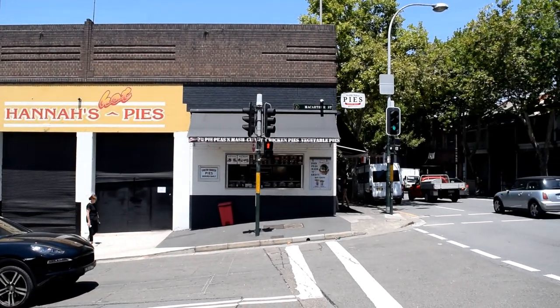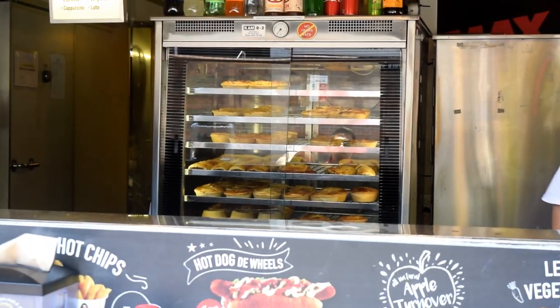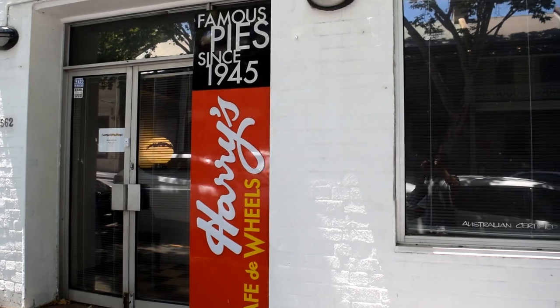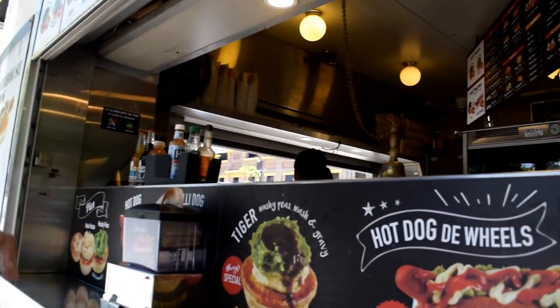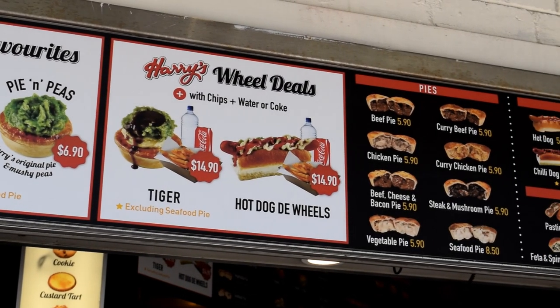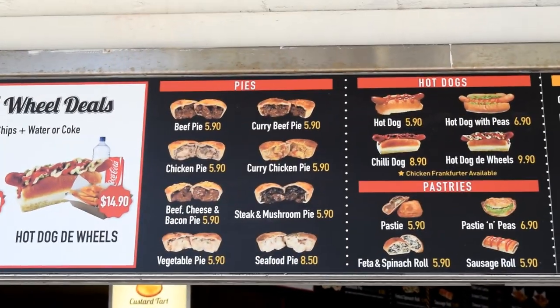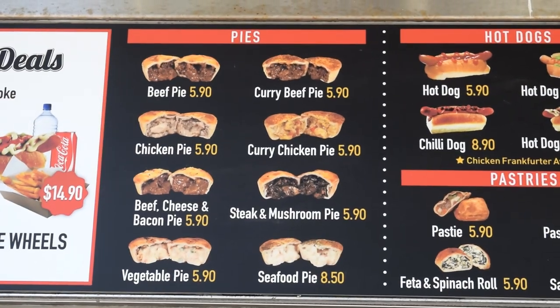We're filming from Hannah's Pies in Ultimo at the edge of Sydney city. Hannah's Pies supplies Sydney's famous Harry's Cafe de Wheels, which has been selling pies since 1945. We're at Hannah's Pies now and ready to order. They've got all different types of pies here — curry beef, beef pie, curry chicken, steak and mushroom, seafood — and pies with mash on top and peas.